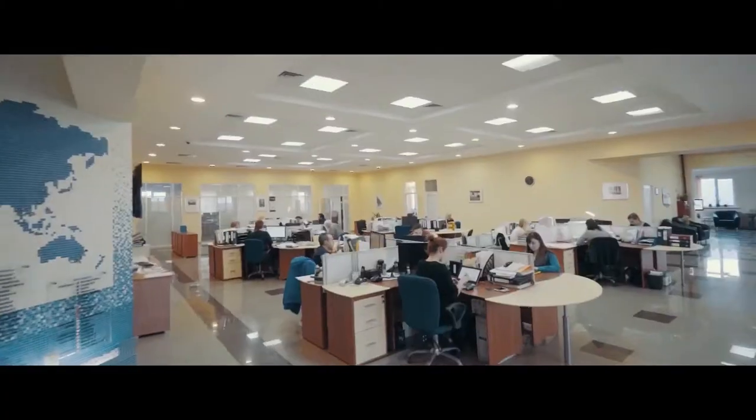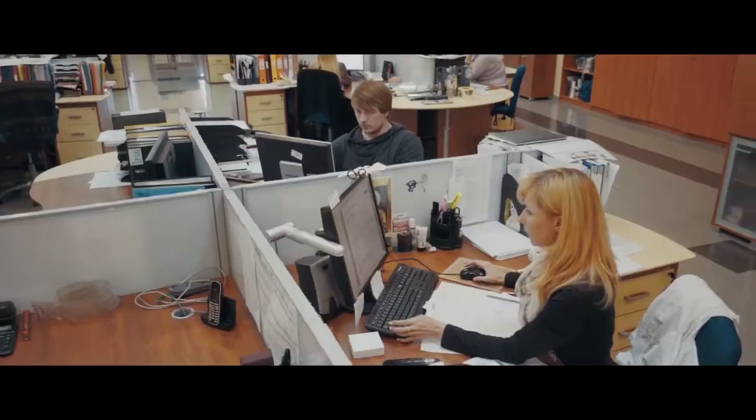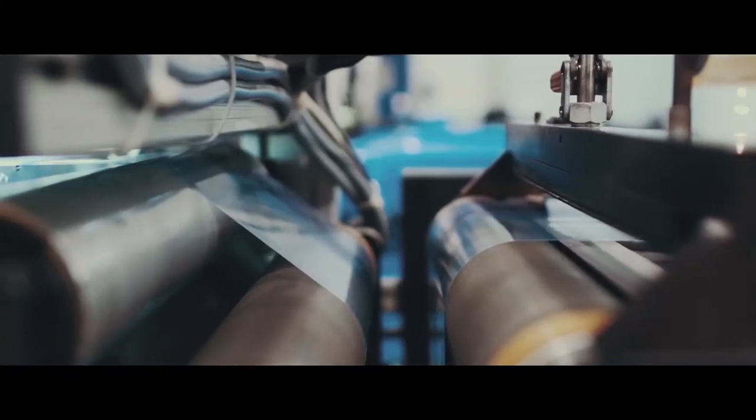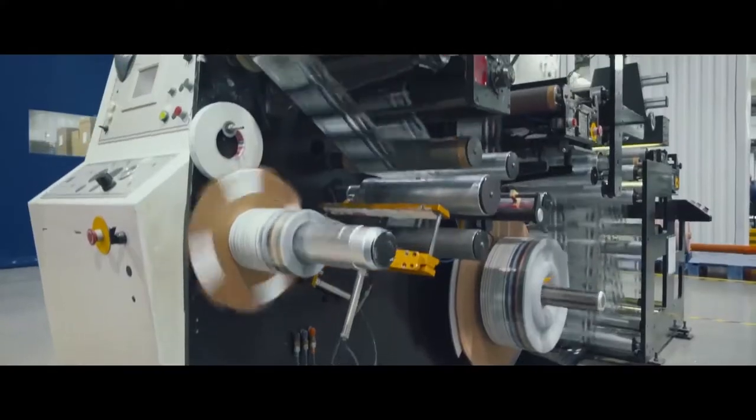CCL Contour is a part of CCL Industries group of companies, a world leader in labeling solutions. The company produces pressure-sensitive digital in-mold labels and shrink sleeves of any complexity for all market segments.